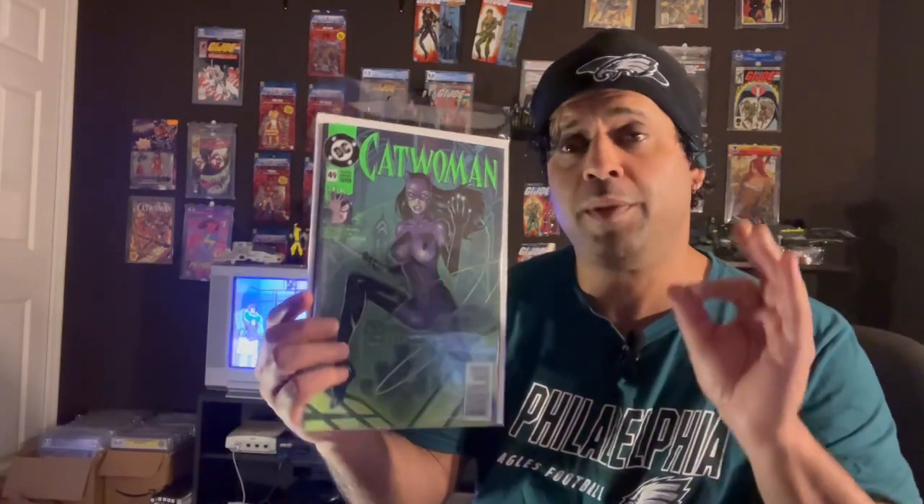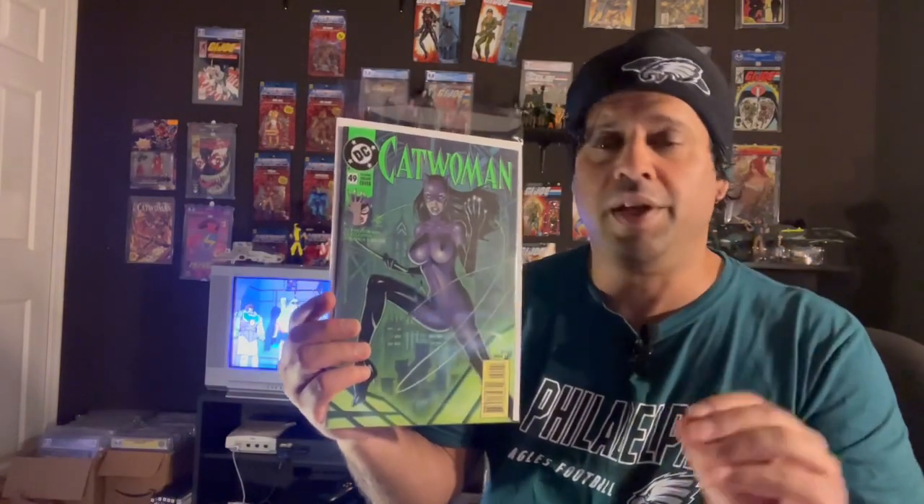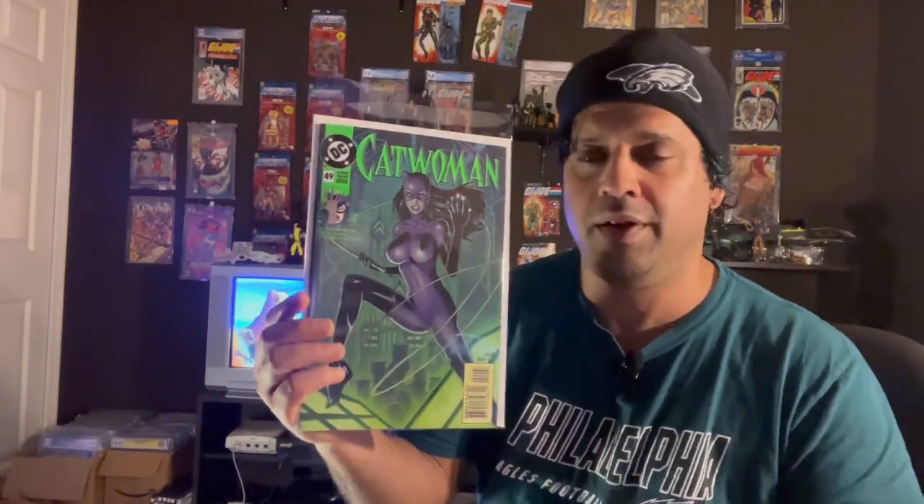Jim Balent's Catwoman run along with John Byrne's She-Hulk run are two things I went back and found an appreciation for as an adult reader. I think they were wonderfully done. Jim rightfully belongs in the same tier as Jim Lee, Todd McFarlane, and Rob Liefeld — all those 90s guys. Jim should have been included amongst them.